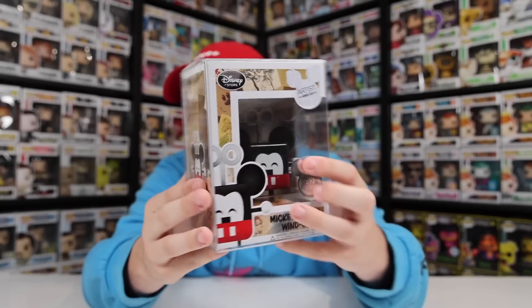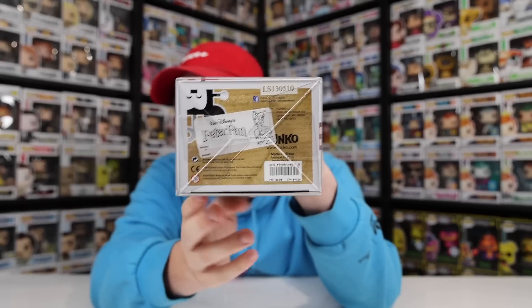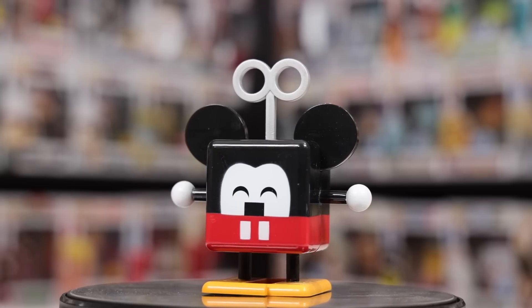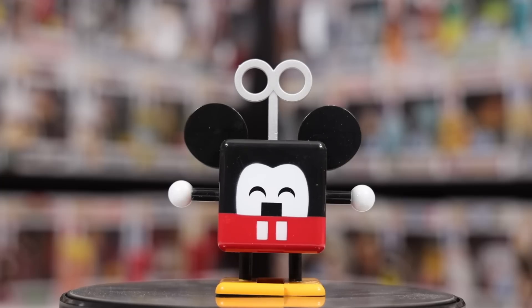Now let's jump into another unique Mickey Mouse — the Art Series Mickey Mouse. There's actually nothing on here to say it's a Funko Pop besides on the bottom where it has the Funko logo. I had been on the hunt for this Pop for a long time and finally found it at Niagara Falls Comic Con this year. When I saw it, I didn't even care what the price was. I believe it was right around $150, so not as crazy as I thought it was going to be.